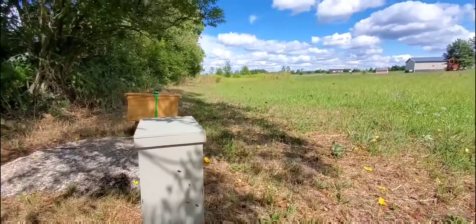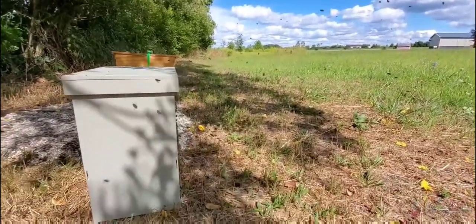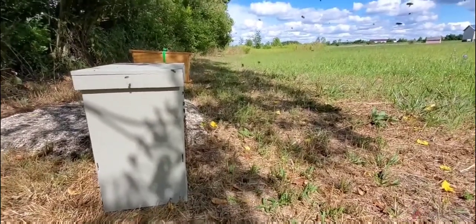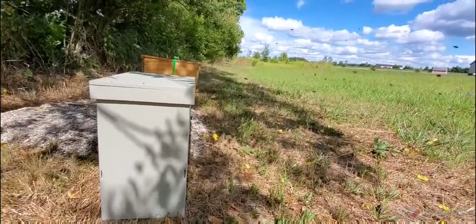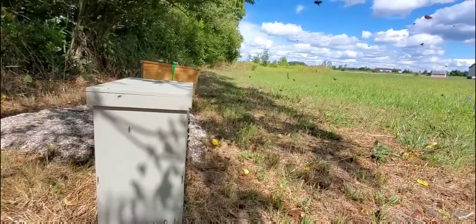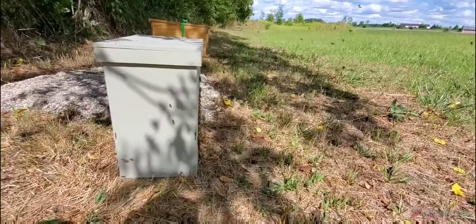Some of them are going out looking for nectar, trying to orient, because even though they're only about 300 feet away from where they first came from, they don't know where they are.